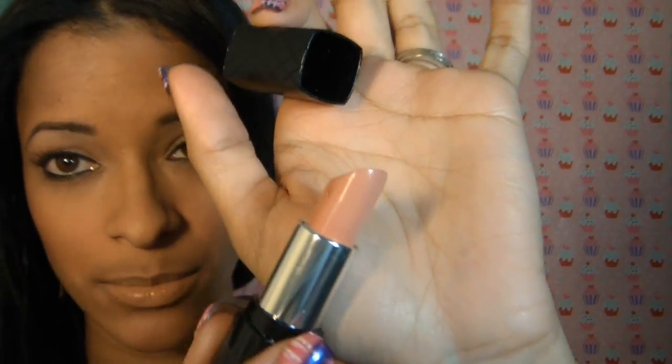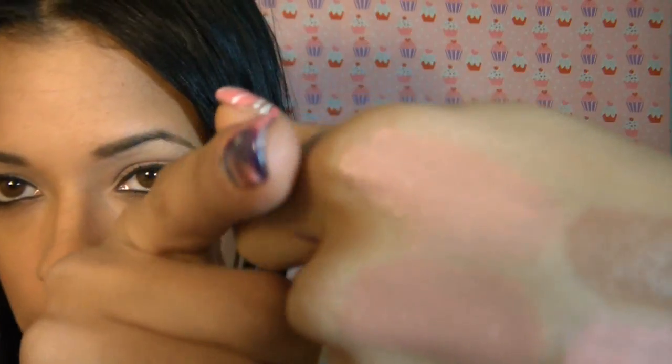The next one I want to show you guys is Soft Nude from Revlon's Color Burst Lipsticks. I actually really do like this lipstick. The only thing I don't like about it is that you have to reapply it so often — it doesn't last on me, not even an hour. But besides that, it's a very nice nude. I think this color would go very well on fair to medium, and even on some dark skin tones it would still look very pretty.